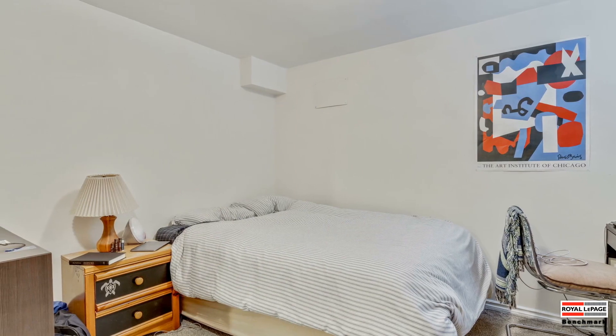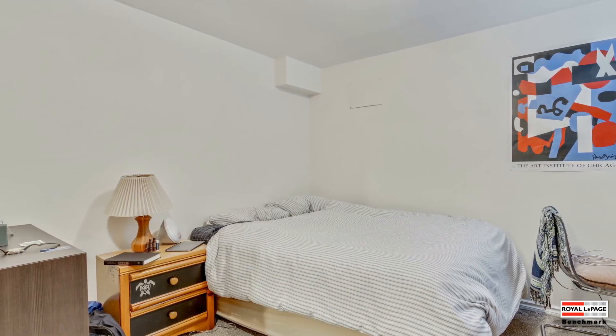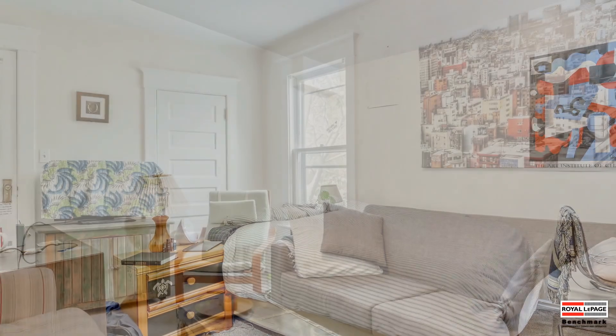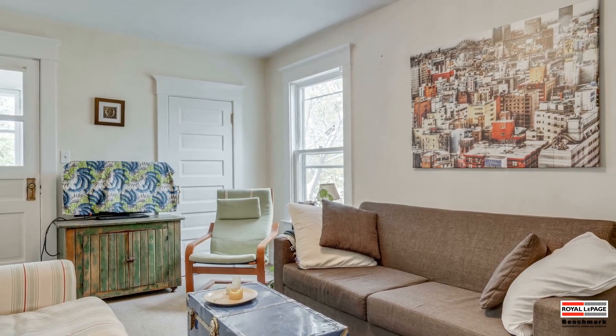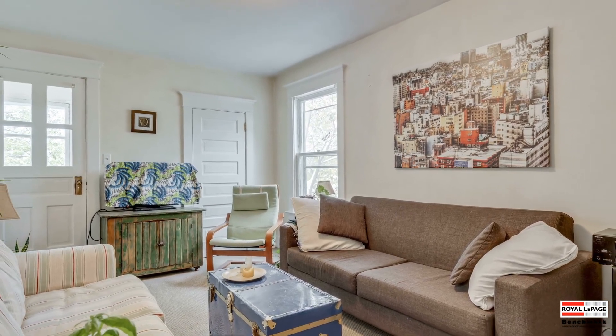Bedrooms two and three are located in the lower level. They both have generous dimensions, newer large windows for emergency access, and plush carpeting. Nearby is a three-piece bathroom, the laundry facilities, and a large storage room. The upper home boasts access to an enclosed glass porch and retains much of its original 1913 charm.